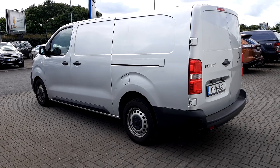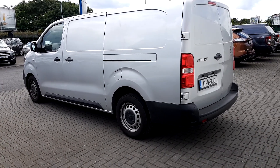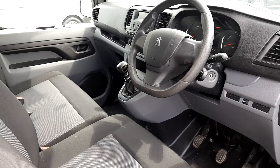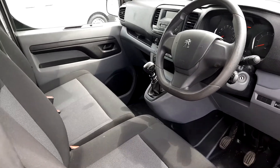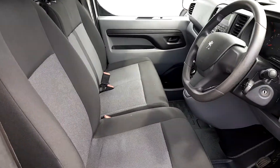It is equipped with dual sliding doors, one each side, and barn doors to the rear. It is also ply-lined and has 16-inch steel wheels. This vehicle includes cruise control and USB connection, and it is a three-seat to the front vehicle.